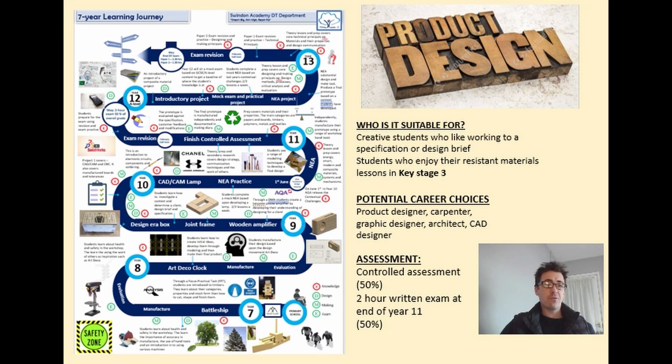Some of the potential career options available to you if you decide to choose product design: if you go on to do A-levels or even university, you can look at product design, becoming an architect, or graphic design. If you enjoy using materials, you could go into carpentry or CAD design. So if you enjoy designing things on the computer, that could be a really fun career for you.